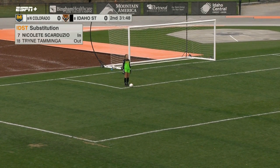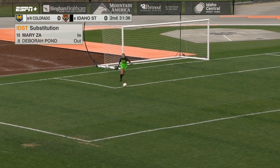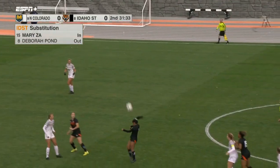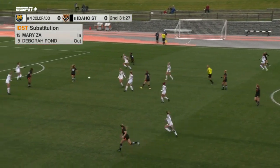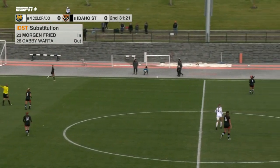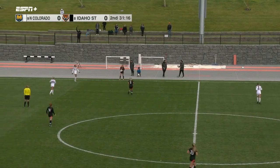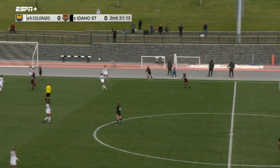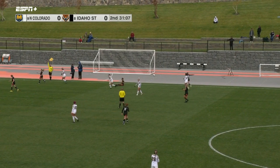A couple of substitutions now — Mary Zah coming in, and also for your Bengals, number 23 Morgan Freed. Good to see Morgan Freed in the game — she took a bit of a tumble late in Friday's game, was a little shaken up, but she's okay. Grafton slips it ahead. Blanchard able to get there for Northern Colorado — throw-in coming for Idaho State. The Bengals with 17 shots today — a season high — still no goals though.